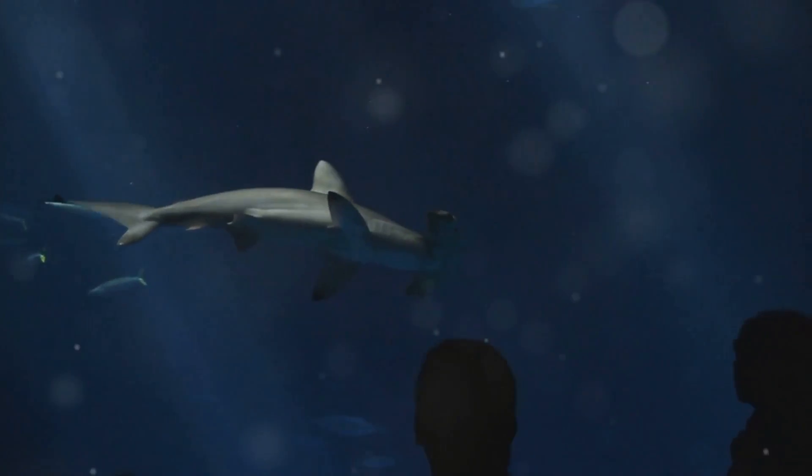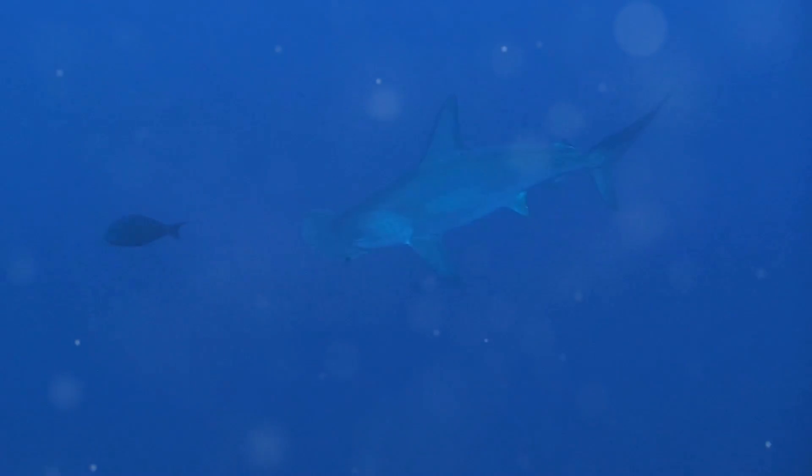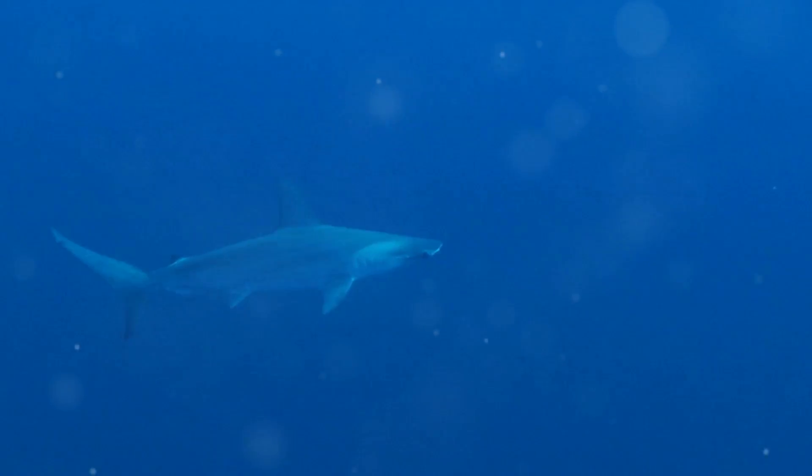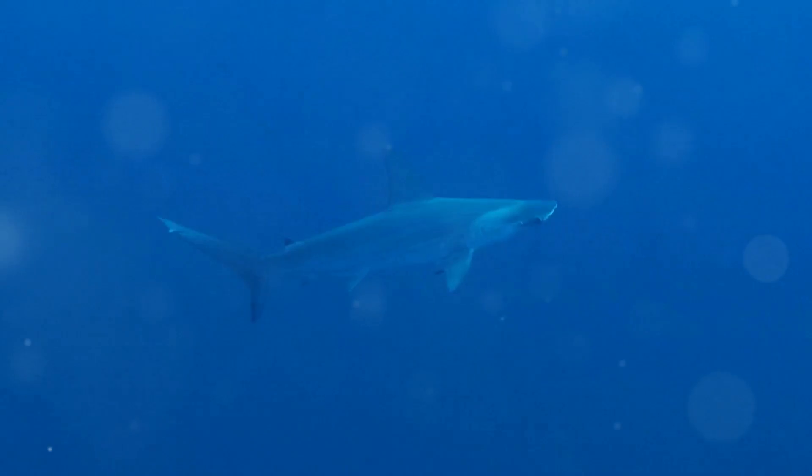First up, let's meet the hammerhead shark. This shark is famous for its unique head shape, which looks like a hammer. Did you know that their wide heads help them find food? They can see all around them, like having eyes on the sides of your head. Super cool, right?